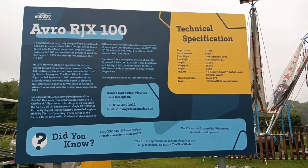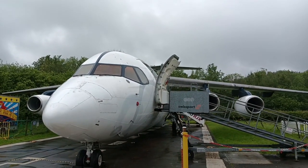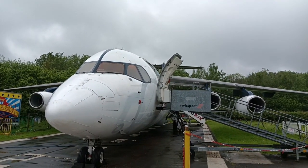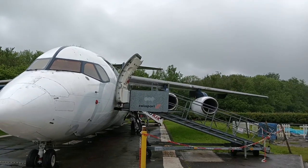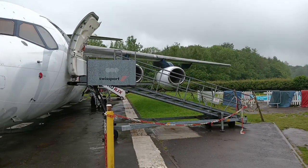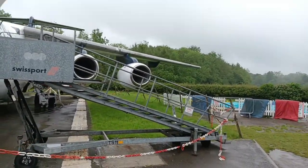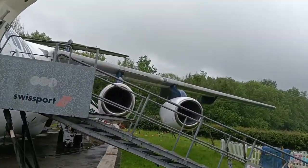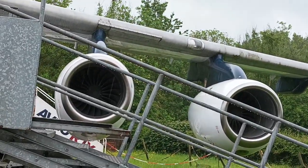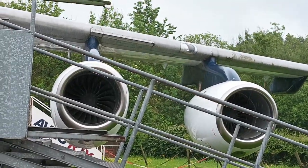This aircraft first flew in 2001. She has four Honeywell turbofan engines. As you can see, unfortunately it's fenced off a little bit, so I'll try and fill you in on the details of the engines. This is engine 1 and 2 on the port side.